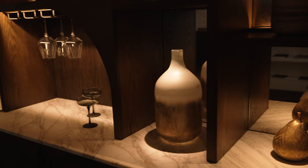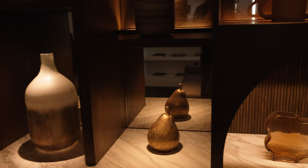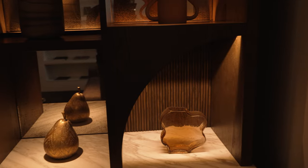Concealing light is what a lighting designer spends a lot of their time doing and it usually requires close coordination with the architect, builder and joinery workshop. Crucial to a successful outcome is to ensure luminaires are selected with care.